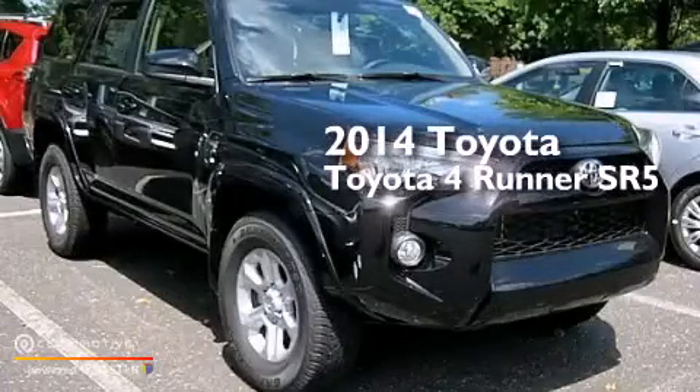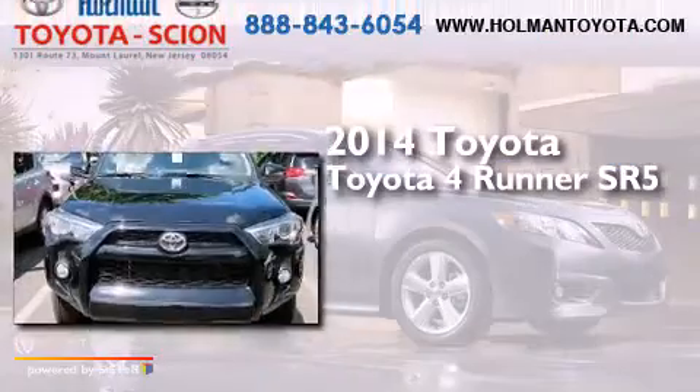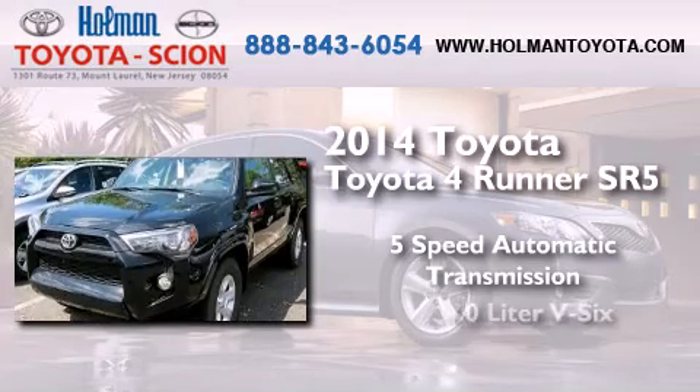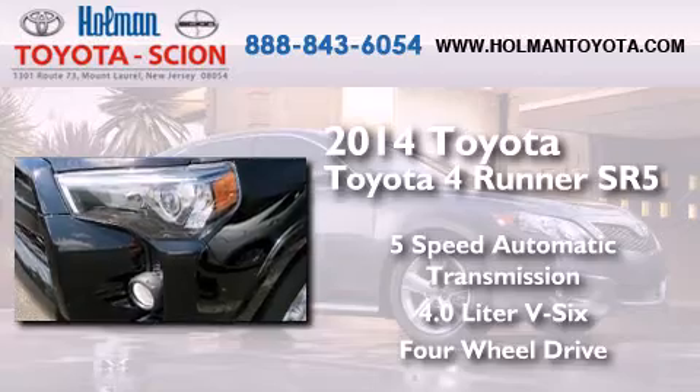This is a brand new 2014 Toyota 4Runner SR5. This SUV has a 5-speed automatic transmission, a 4.0-liter V6, and the added safety and control of 4-wheel drive.